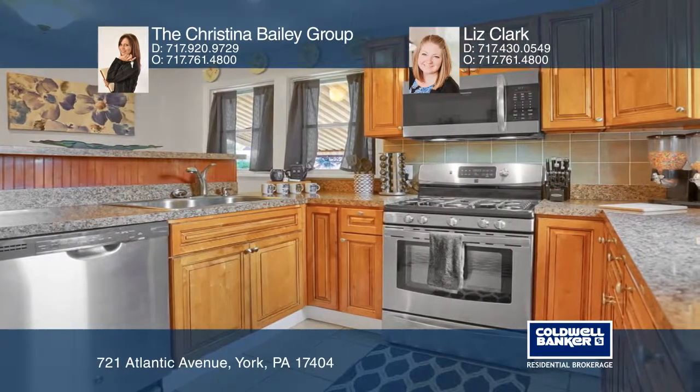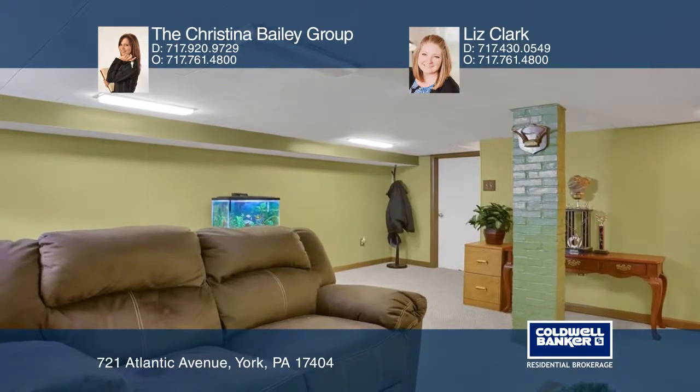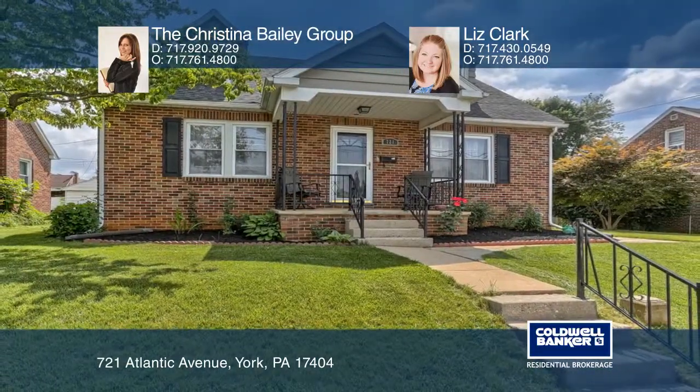This home boasts a newer kitchen, a family room with a fireplace, and a full basement ready to be finished. Enjoy hosting barbecues on the huge brick patio. Come see all this home has to offer with the Christina Bailey Group and Liz Clark.